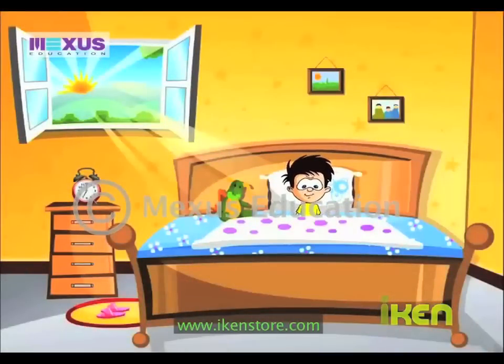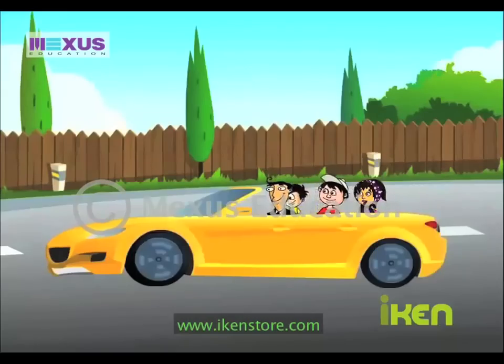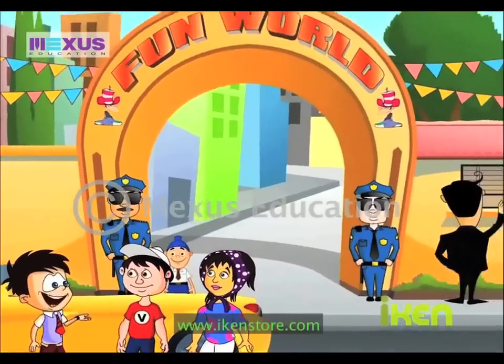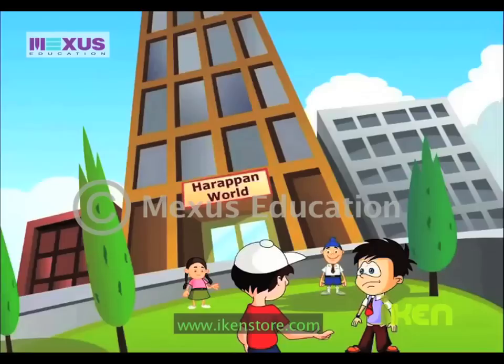Wow! It's Sunday again and today Dad is going to take us to Fun World! Yippee! Tomorrow I am going to tell all my friends in school about this trip and all the fun we have. I have studied the Harappan Civilization in History and I am actually going to see all of it now. Yay!